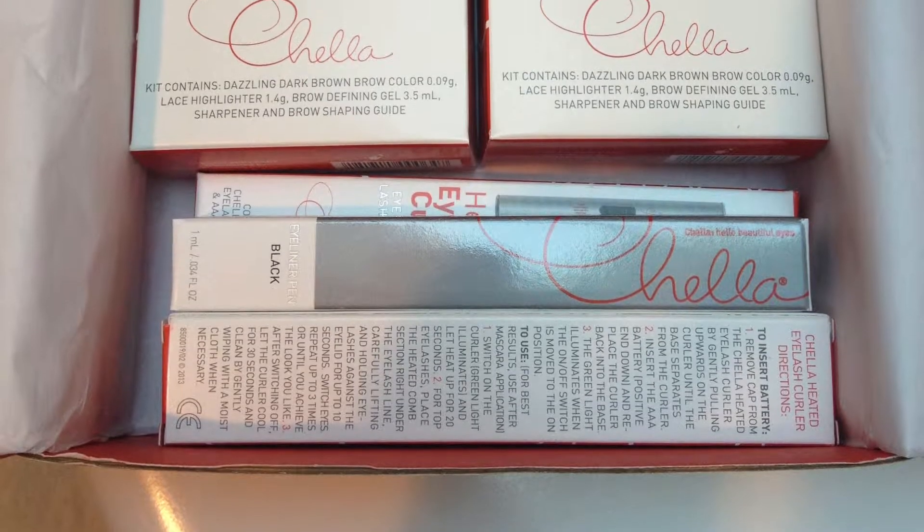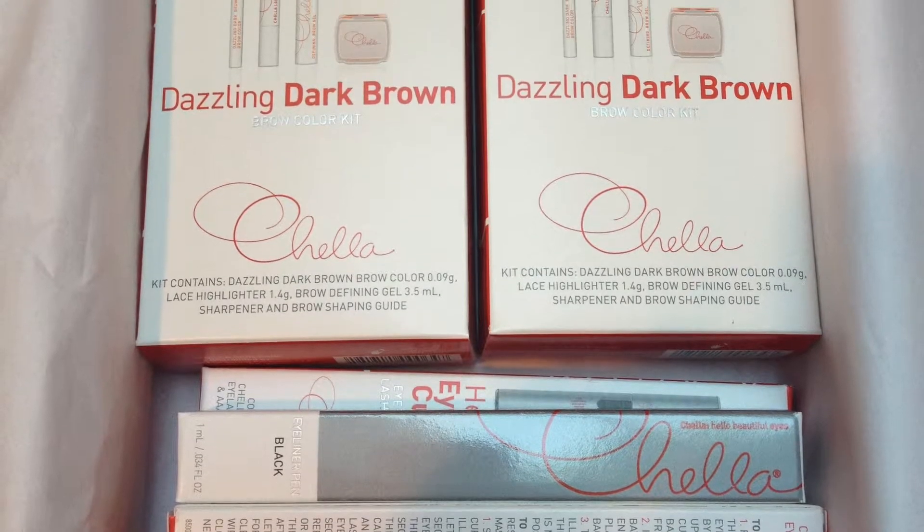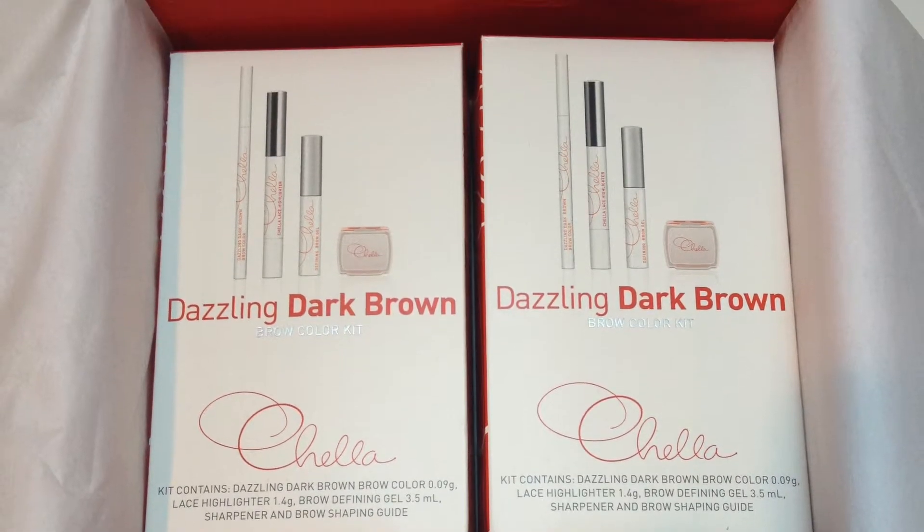Hey guys, this is Alisha from 1966 Magazine, and today I want to sit down and talk to you guys about a new beauty brand we came in contact with, named Chella. Chella has amazing products — they focus on brows, your eyes, and your skincare. So we tried three different products and we want to review and show them to you and say why you need to go get some Chella products.